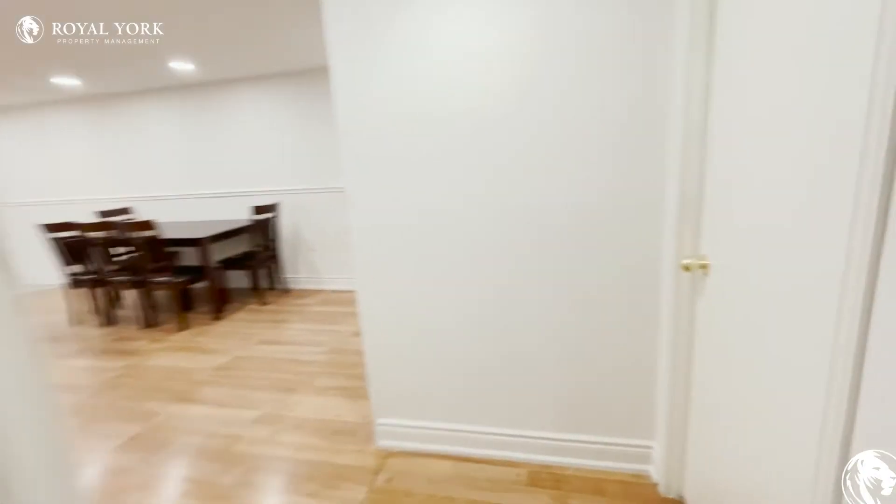And then you have your second bedroom over here. Again, you have closet space here and you can fit a queen-size bed.